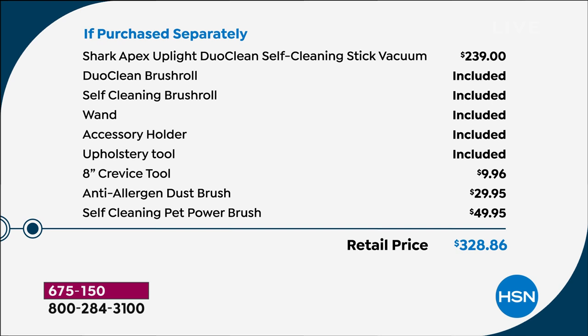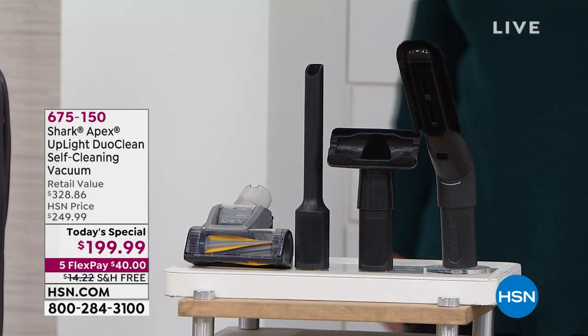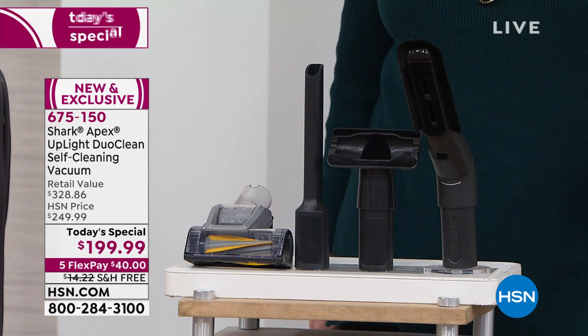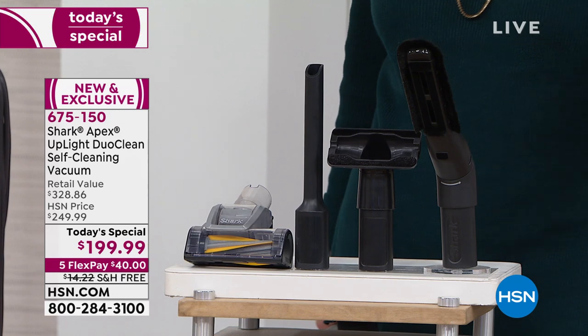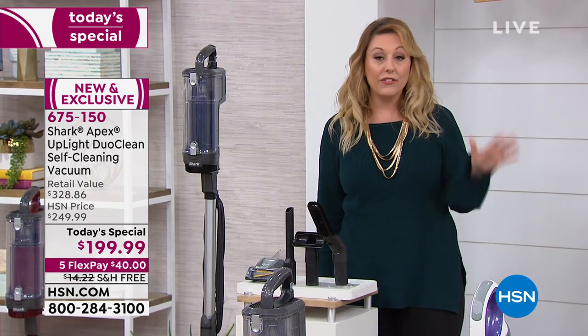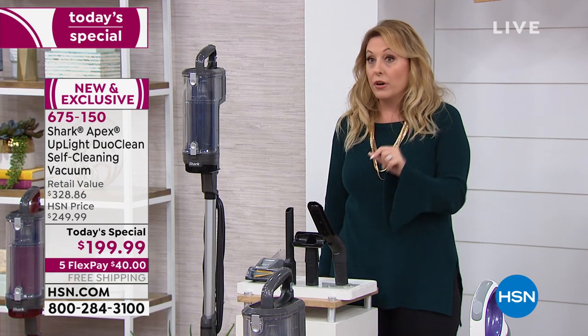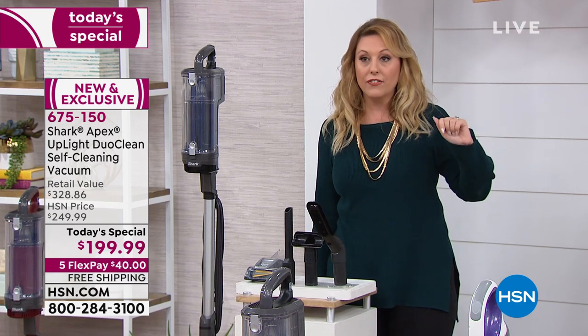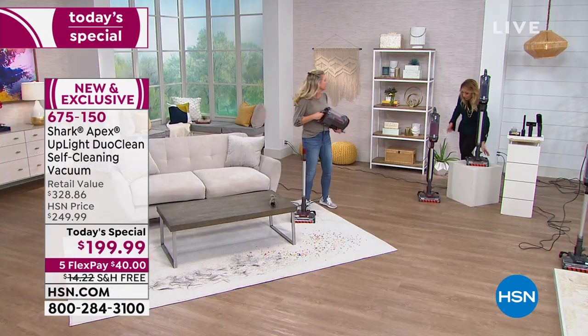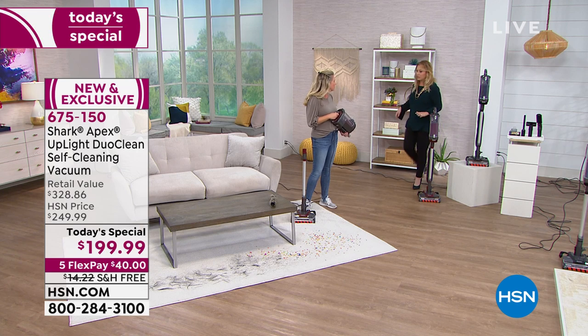That pet power brush is for upholstery, for cleaning your car, and on the go — because this is a stick vacuum for any pile: those Berber rugs, those shag rugs. It's for hard floors and rugs and everything, but it's also for your ceiling fans and upholstery. I'm going to come over here to our special guest Tracy Rosa, who's going to start doing some demonstrations.